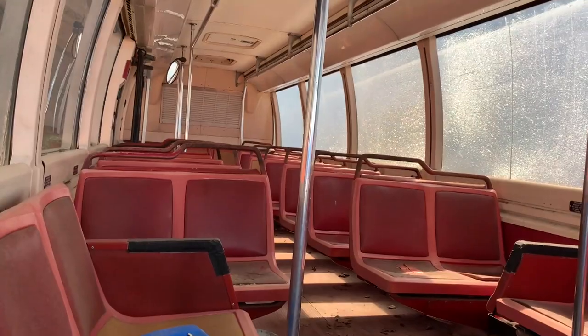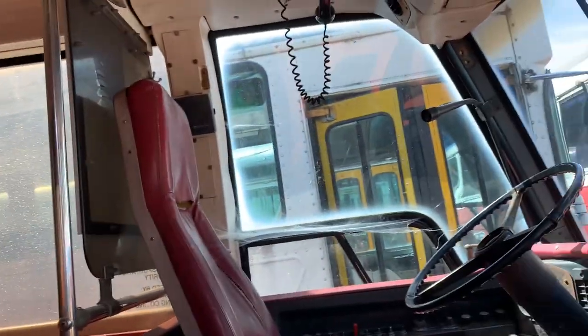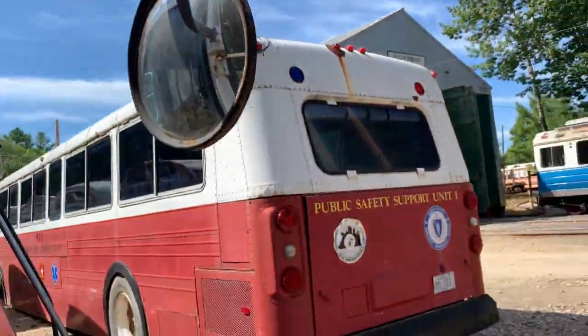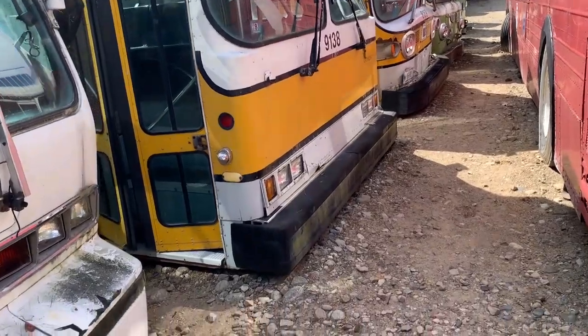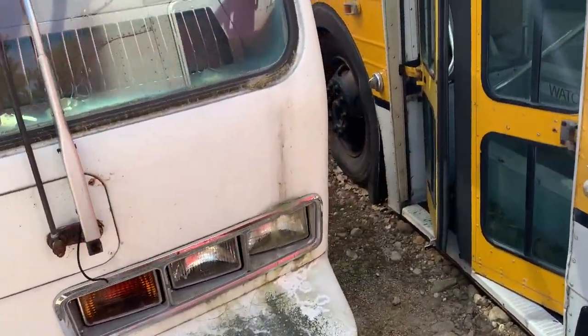Doors are partly open here. This bus has seen better days. And again, all these buses are sinking into the ground.